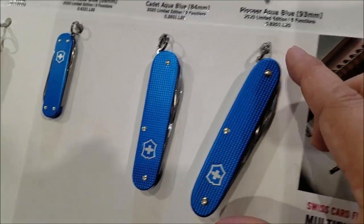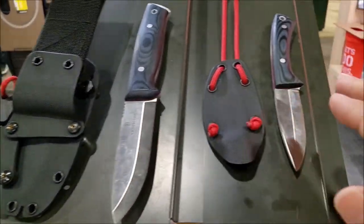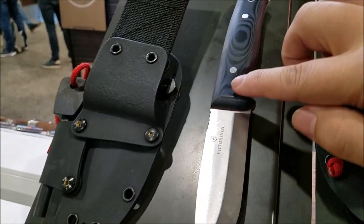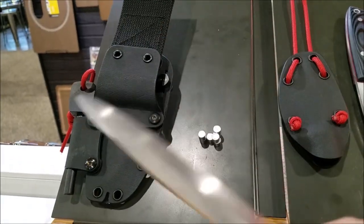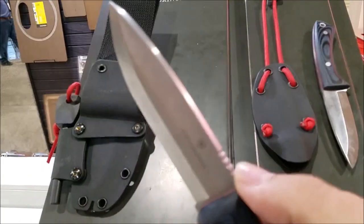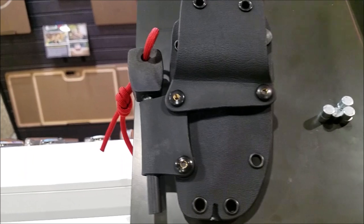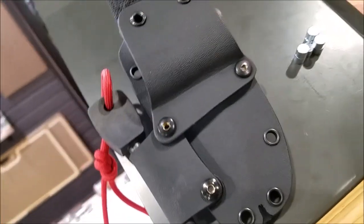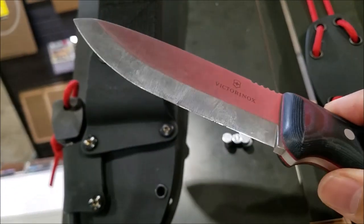But the big thing I wanted to show you guys was the Outdoor Master series. Now they have a bushcrafting knife and a neck knife. These guys have Micarta handles, a nice thick blade up top, a sharp 90-degree spine, jimping on the spine, and a nice Scandi grind. This is the Kydex sheath it comes with, and it's got a little fire steel on the side. That thing looks really nice.